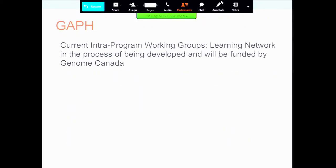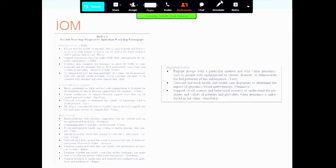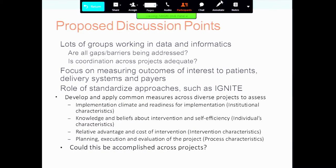GAPH's intra-program working groups learning network is in the process of being developed. Perhaps the most disappointing aspect of the IOM's report is that all the implementation content is really just about engaging groups with a particular interest in genomics, measuring and tracking health and healthcare disparities, and supporting social and behavioral research — very high level with nothing very tangible.